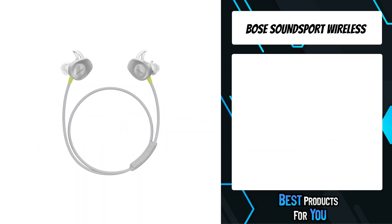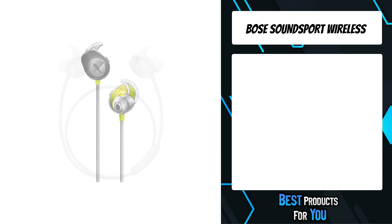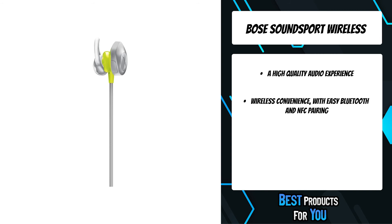The first product on the list is the Bose SoundSport Wireless. With no wires in the way, Bose SoundSport Wireless headphones keep you moving with powerful audio and stay-here plus tips designed for comfort and stability. With the Bose Connect app, controlling and switching between multiple devices is easy.